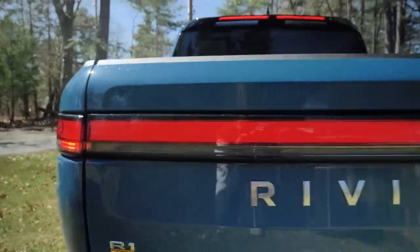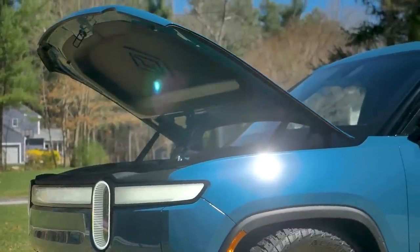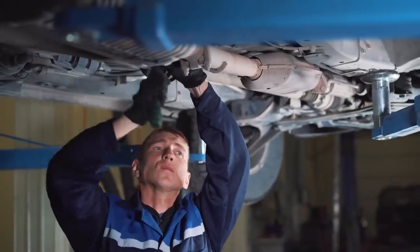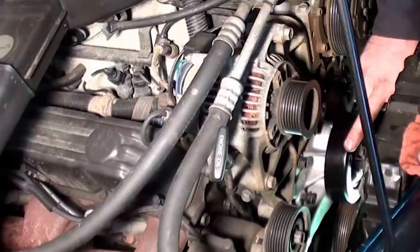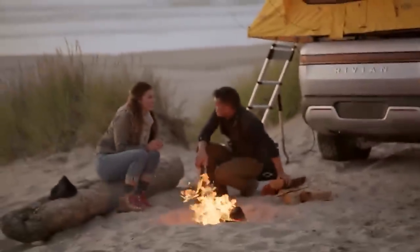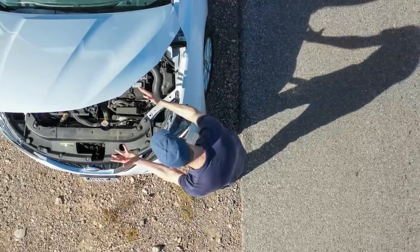Our Rivian doesn't have an exhaust system, or timing belts, or a big engine with oil filters or engine oil. Is it free to maintain? No. But having owned EVs for years and not having to worry about repetitive oil changes and brake jobs — let alone expensive moments when you replace a transmission, water pump, or timing belt — it just saves so much time and money, and gives so much more peace of mind to own a vehicle with 20 moving parts versus a gas-powered vehicle with thousands of moving parts.